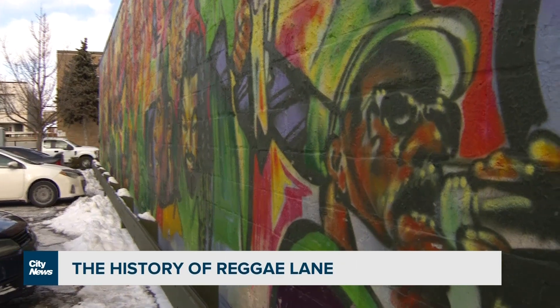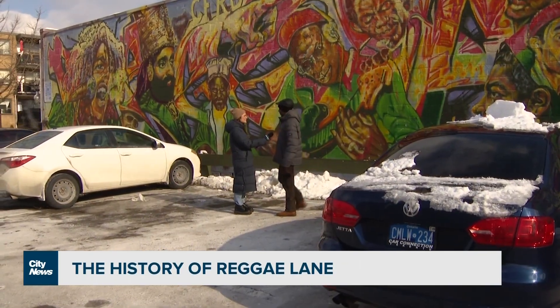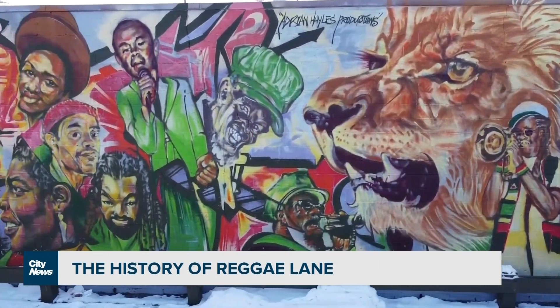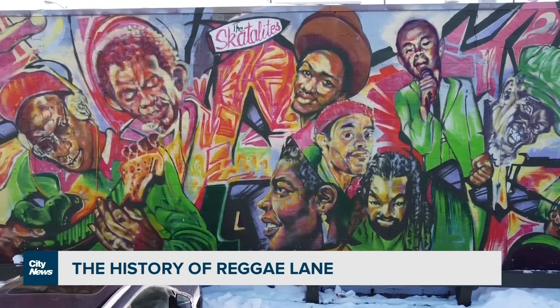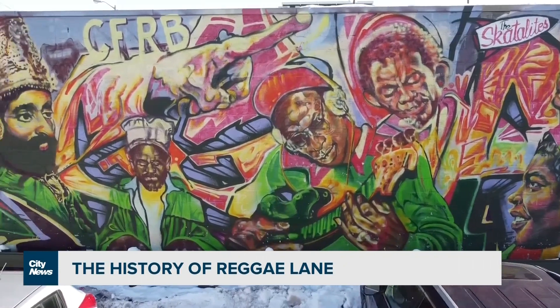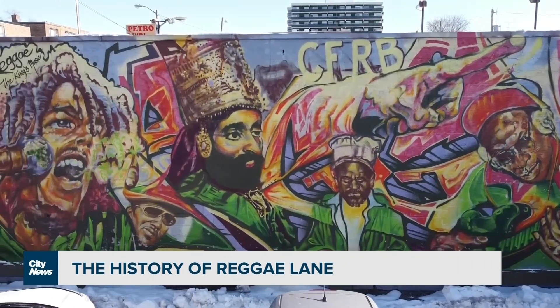This was where we'd meet to see somebody that we haven't seen from Jamaica or the Caribbean. This was where all the artists rehearsed here for shows — Marley, Dennis Brown, all these great artists. If they did not rehearse in this neighborhood, or if they rehearsed outside the neighborhood, they all came here to congregate.